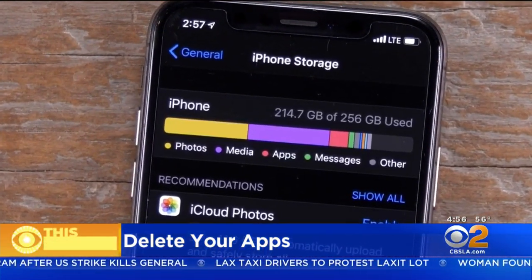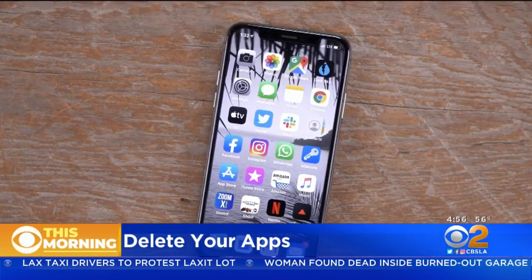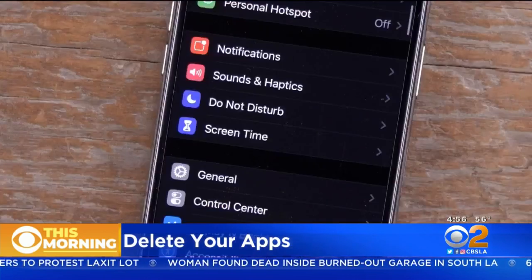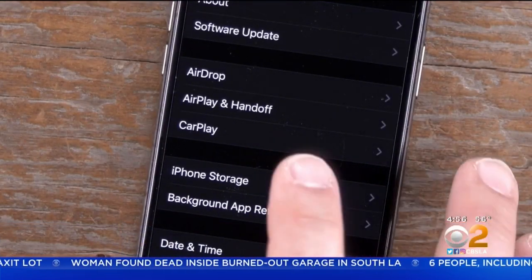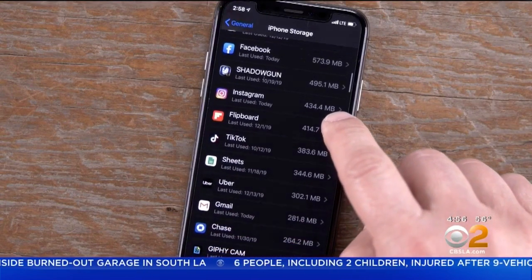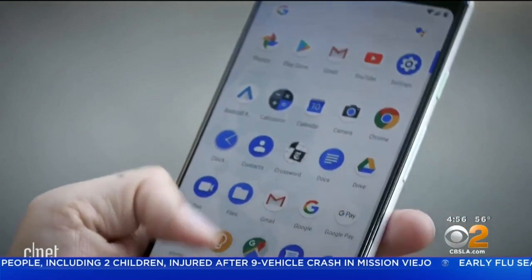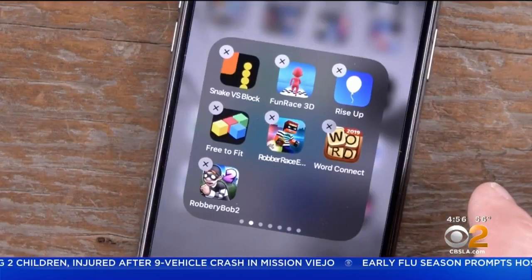It's also time to get rid of the memory hogs, especially the ones you don't use anymore. To sniff out the biggest offenders, iPhone users can go to Settings, then General, then open iPhone Storage. Your apps will be listed in order of size, while also telling you when you last opened it, so you can easily decide what to delete. Android phones all vary but can provide similar information.